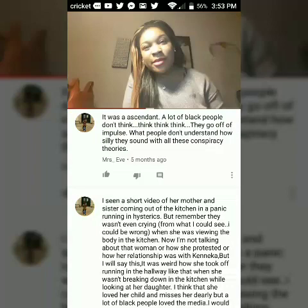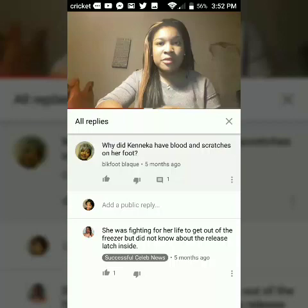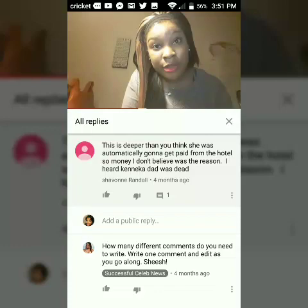This one got me because this person said it was an accident — like, ascended? I don't think it's an accident, but that was just hilarious to me. I found this: she didn't answer the question. She was fighting for her life to get out of the freezer but did not know about the release latch inside. It says an accident, but the type of scratches and things that she had were not self-inflicted. The first thing you would do is try to find a latch before you start kicking and doing all that.